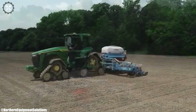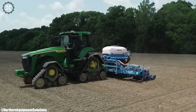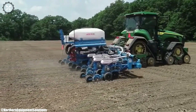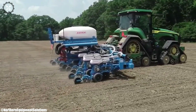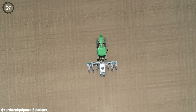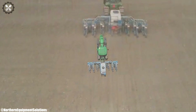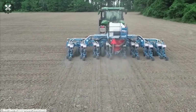Equipped with adjustable settings, it accommodates various row spacing and crop types, enhancing adaptability. Monosem's commitment to innovation is evident in the planter's user-friendly controls and technology integration. The 8 Row Twin planter reflects Monosem's dedication to delivering high-quality solutions for optimal planting results and improved yields. Monosem's planter stands as a reliable and efficient choice for modern farmers seeking enhanced productivity and responsible farming practices.